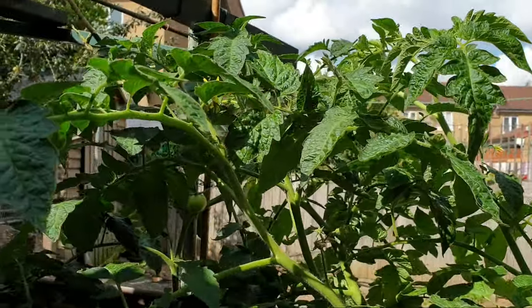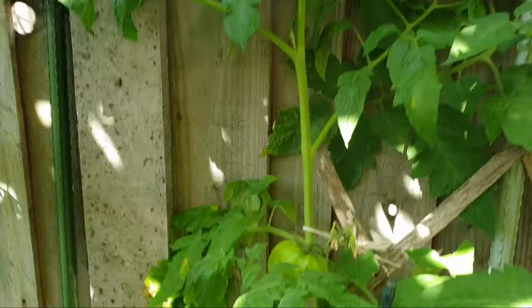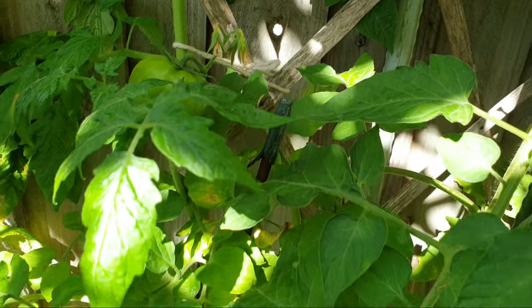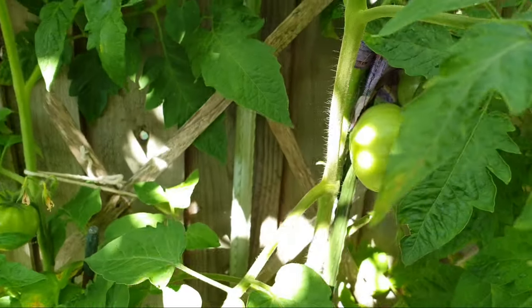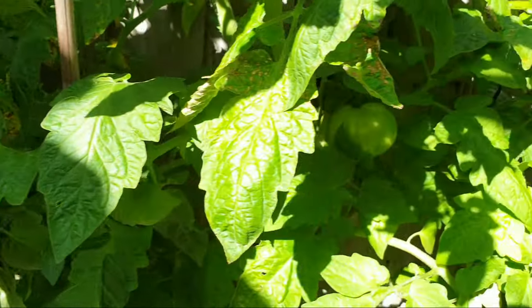Then we have tomatoes here. These are planted because I love tomatoes, and they get really big — last year they were like giant tomatoes. They're really nice and sweet as well.